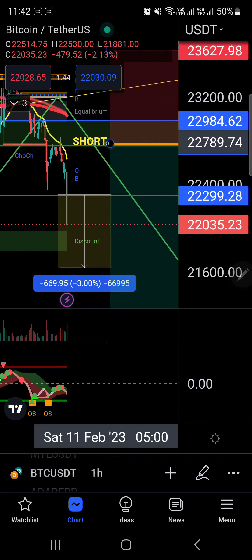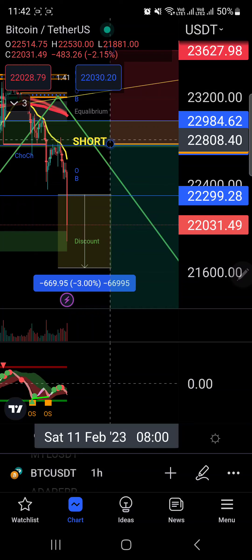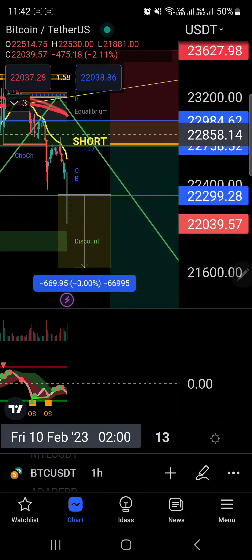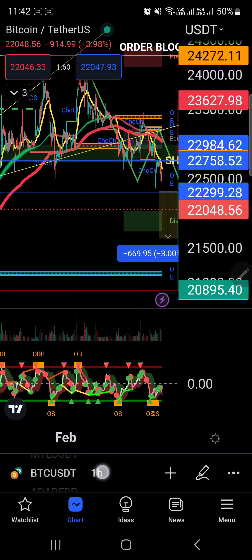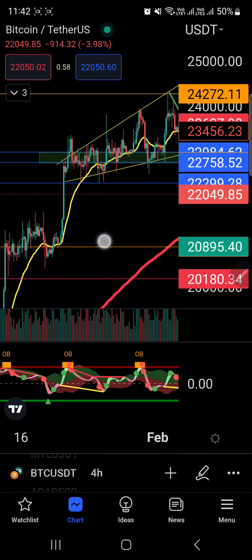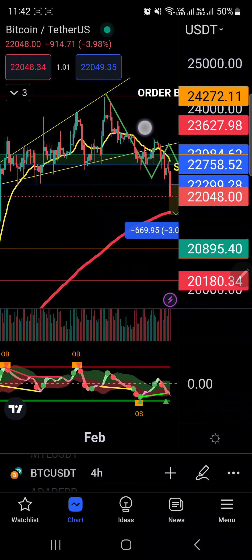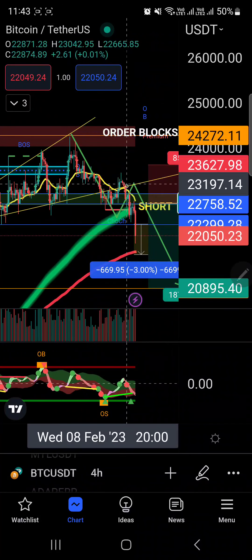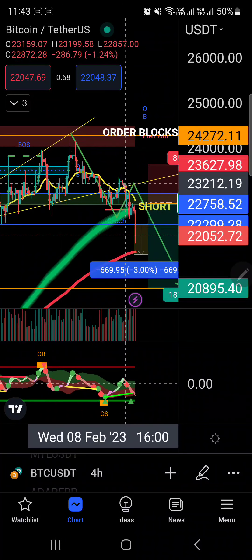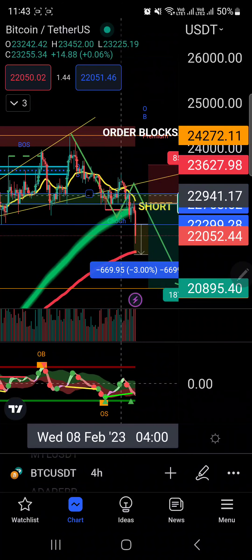We have the short entry point here at around 22,777 for Bitcoin, and this was actually a super perfect short entry point. Congratulations to all the VIPs out there. Looking at the four-hour time frame, Bitcoin broke out from this support trend line right here. My expectation: break out from previous support, possible retest done here, retest of previous support turned into resistance, breaking down below this dynamic reactor — that's a bearish signal.